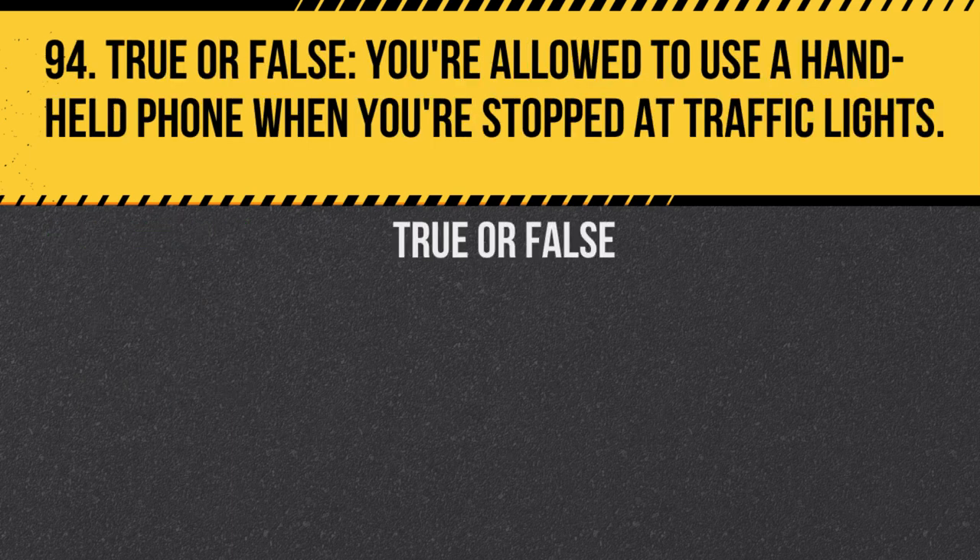Question 94. True or false: You're allowed to use a handheld phone when you're stopped at traffic lights. Answer: False. Using a handheld phone while driving, even when stopped, is illegal.